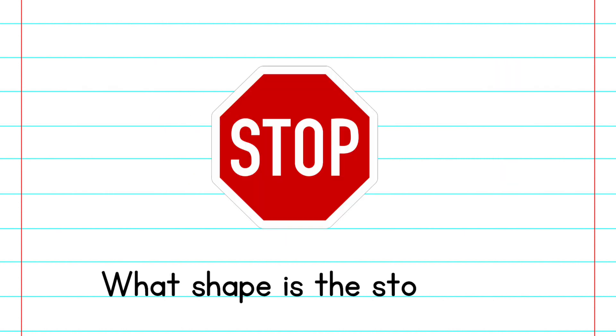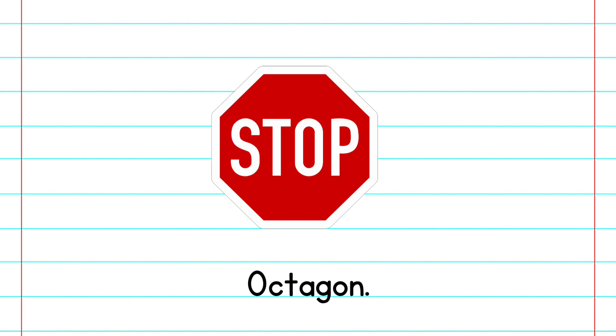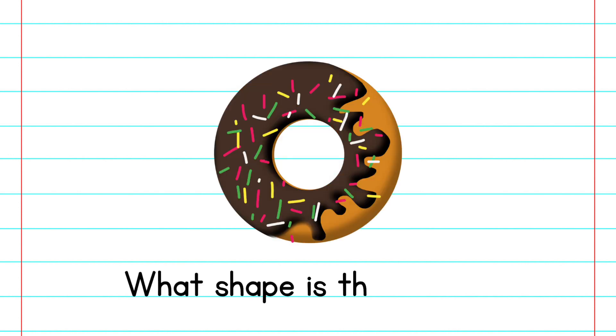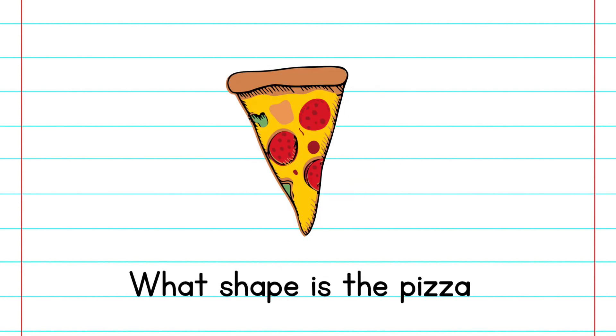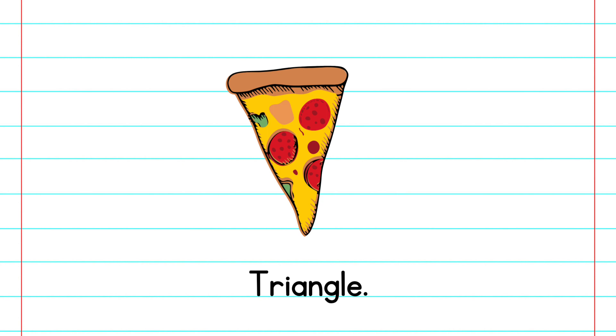What shape is the stop sign? Octagon. What shape is the donut? Circle. What shape is the pizza? Triangle.